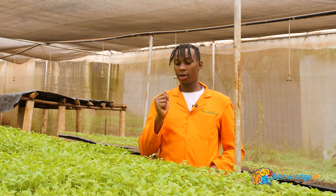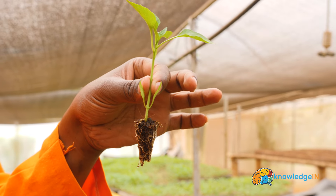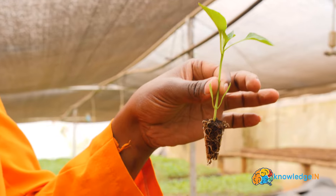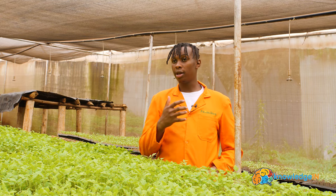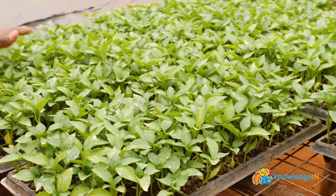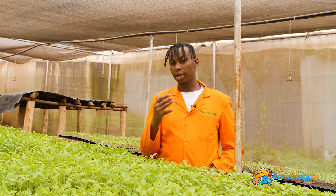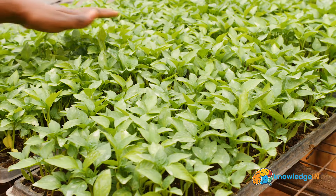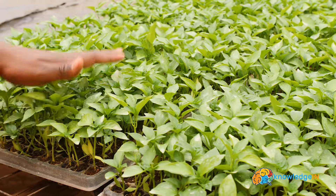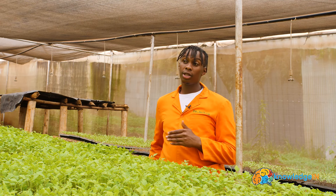On our business structure, we normally have two ways that we do the business. We may ask the farmer to bring their own seeds and we do the service of propagation for them. We also buy the seeds ourselves from major agro-vets and seed companies, and we propagate them ourselves, then we sell the seedlings. For example, if I buy a packet of green capsicum and propagate them, they'll take me around 6 to 8 weeks in the nursery.